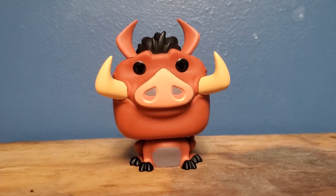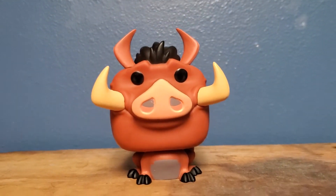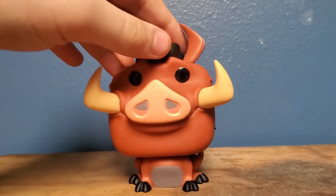Hey guys, Tucker here, and I'm back again with another Funko Pop review. This time, I'll be reviewing Pumbaa.